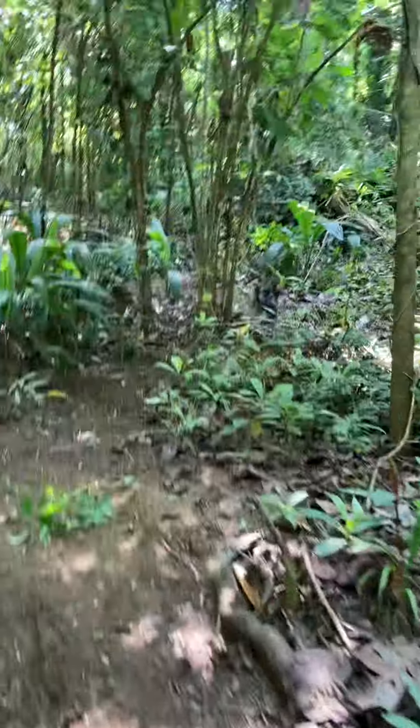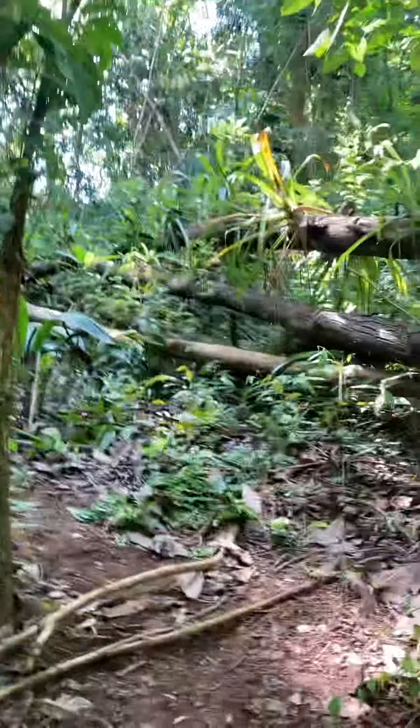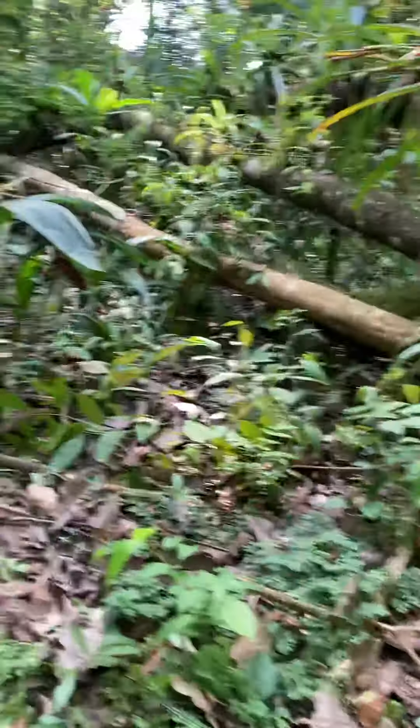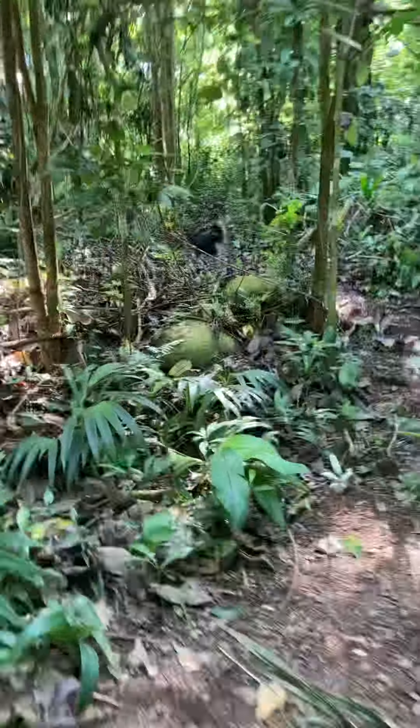It's just nice out here. It's much cooler than it is out in the field — the field where we're planting cucumbers, medicinal plants, and papaya trees right now.